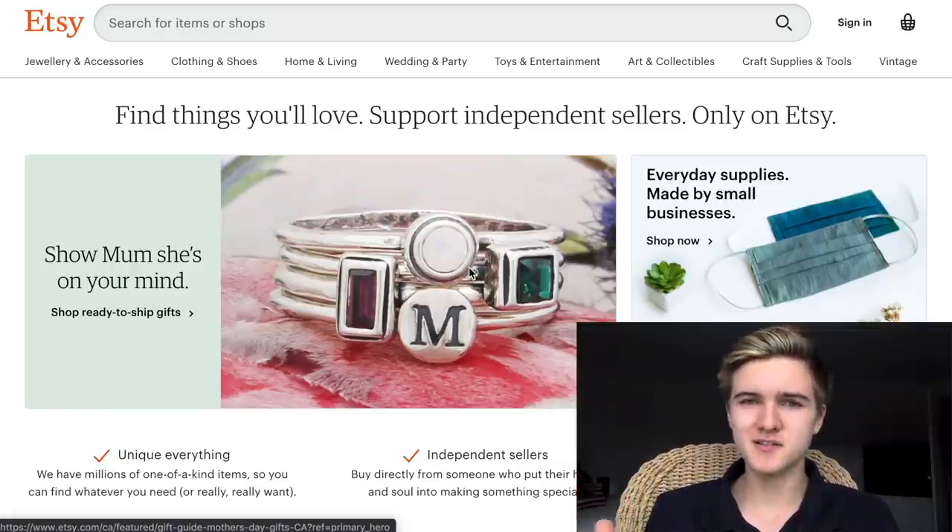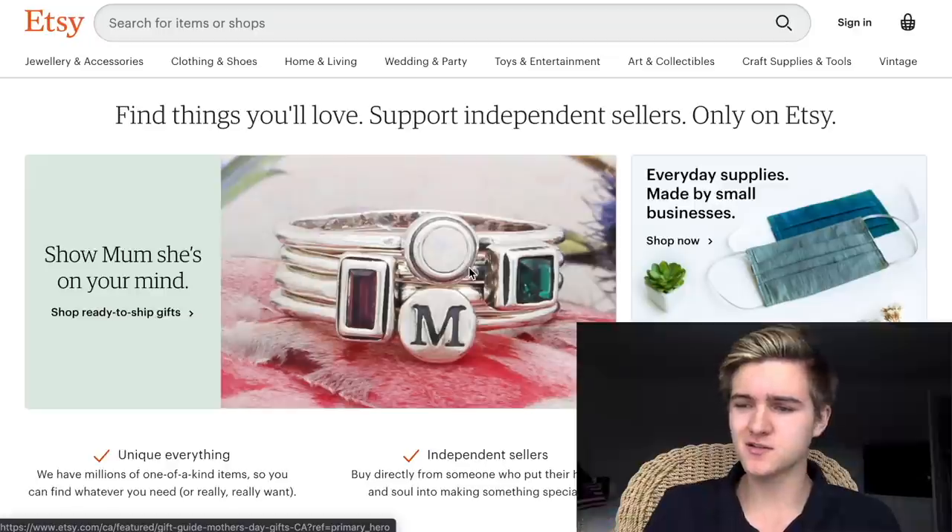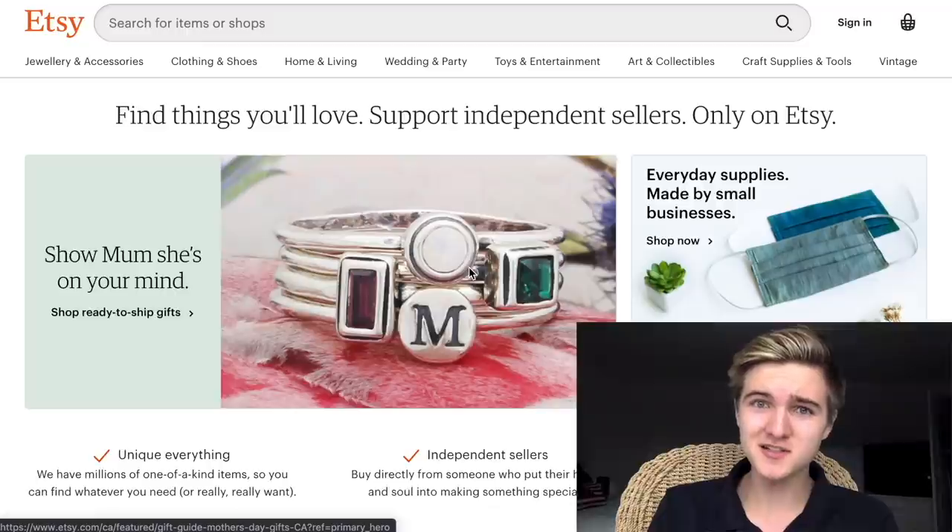I've searched for trains on eBay and Amazon before and I find deals are a bit mixed, but I've never thought to search on Etsy. The thing about Etsy is if people are selling trains there it's probably antique dealers and things like that, so I figure there's probably an opportunity to get some really unique dodgy deals — the people might not know what they're selling. There's a chance to find a good deal, so I thought we'd all look together.